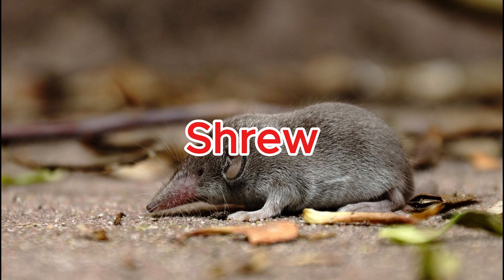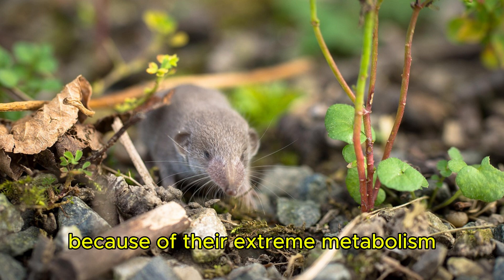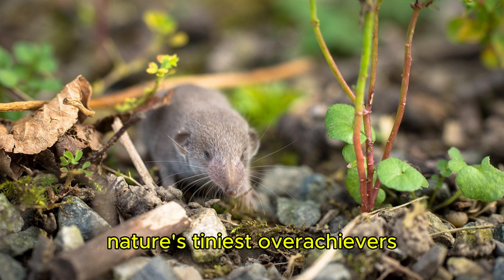Shrew. Shrews must eat constantly because of their extreme metabolism — some drop dead after just a few hours without food. Nature's tiniest overachievers.